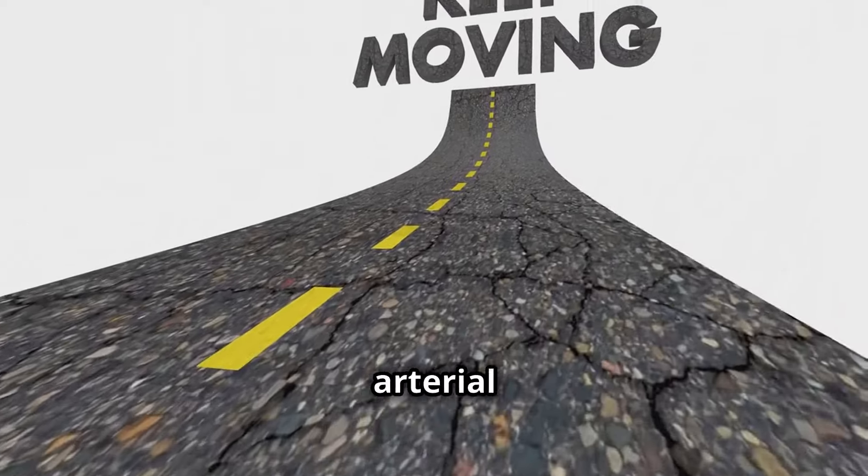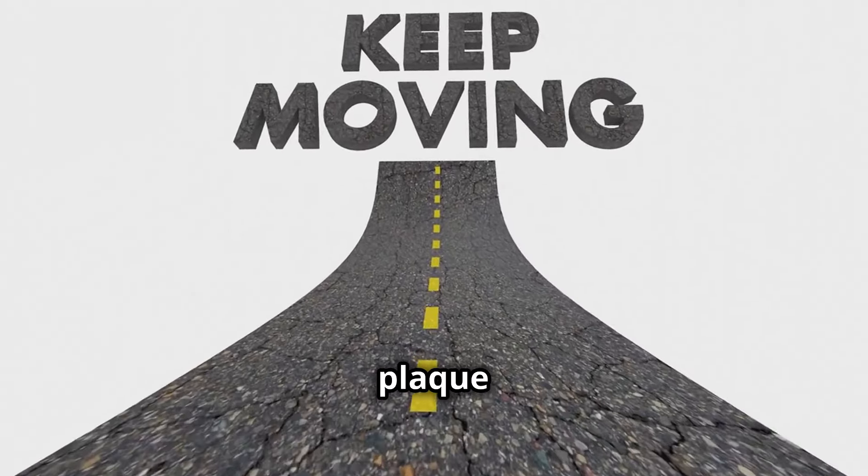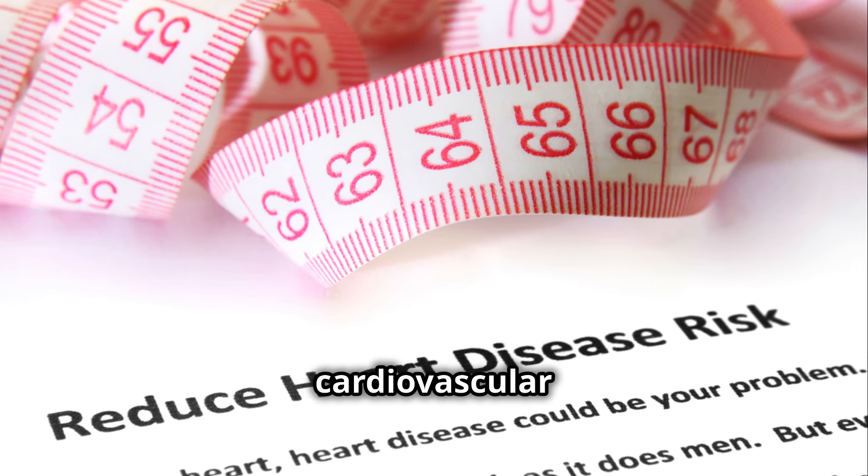Secondly, by preventing arterial calcification, vitamin K2 helps in reducing arterial plaque and maintaining healthy, flexible arteries, thus reducing the risk of cardiovascular diseases.